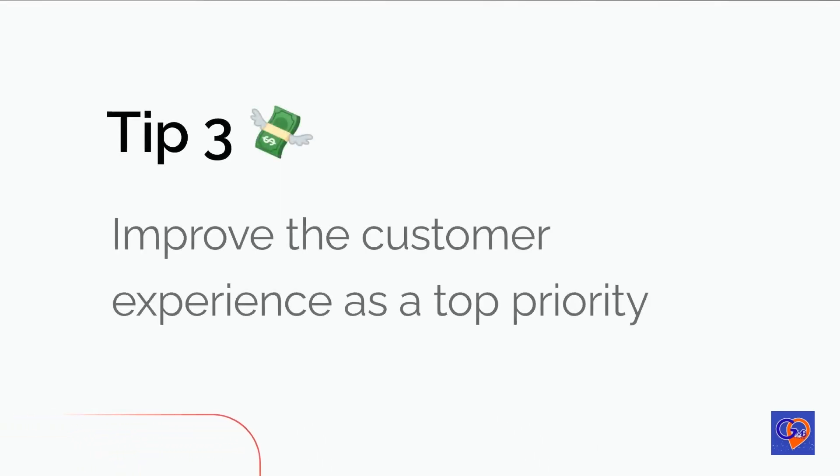Tip 3: Improve the customer experience as a top priority. Improving the customer experience can have a direct impact on the reviews your business receives on Google My Business. Google values authentic and detailed reviews that tell a story about a business, and these types of reviews can help improve your ranking in search results. By focusing on delivering a positive experience, you can encourage customers to leave detailed and favorable reviews, which in turn can attract more leads and improve your reputation.